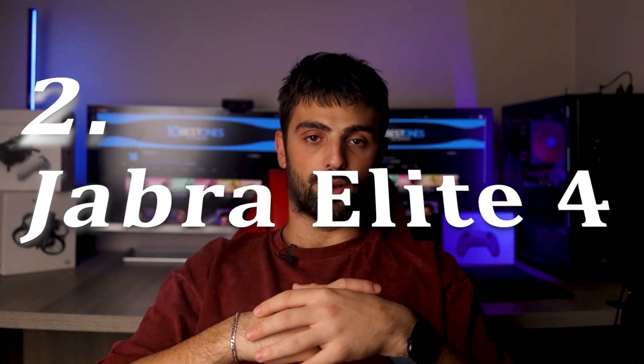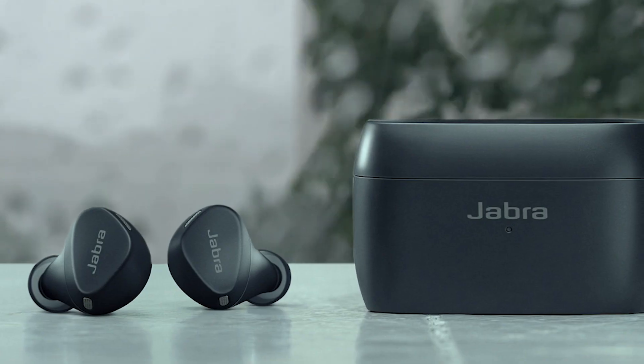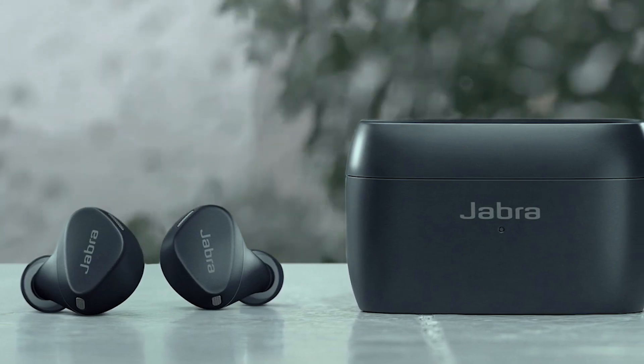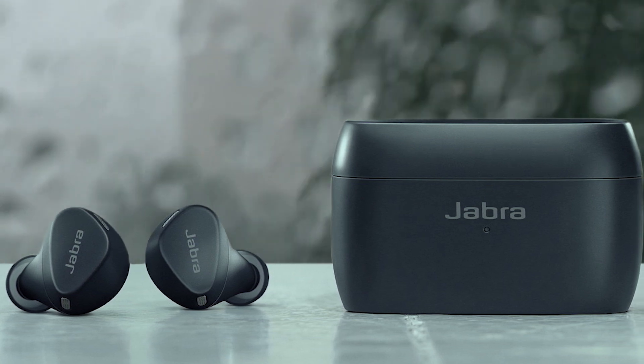Number 2: Jabra Elite 4. The Jabra Elite 4 is a remarkable mid-range option that combines comfort, innovative features, and impressive performance. Designed with an active lifestyle in mind, these wireless earphones offer a secure fit and kink-free ergonomic design that ensures comfort during workouts or daily activities. The IP57 water and sweat proof rating adds durability to their already impressive build.